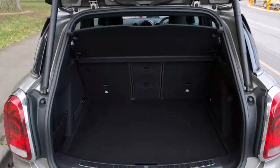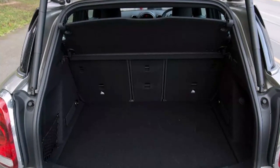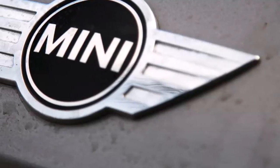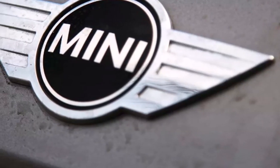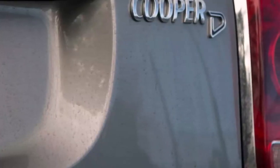A BMW iDrive controller sits at the bottom of the console and is used to navigate through the infotainment system. It's a piece of cake to use and quite intuitive in terms of menu layout. It also features unique Mini styling to differentiate it from many other products.